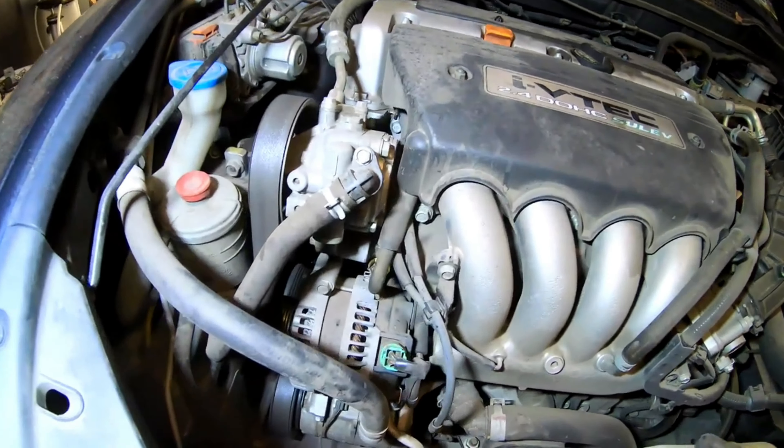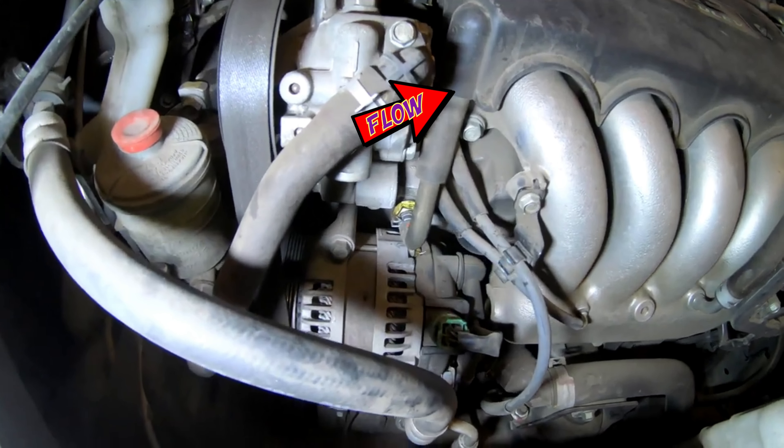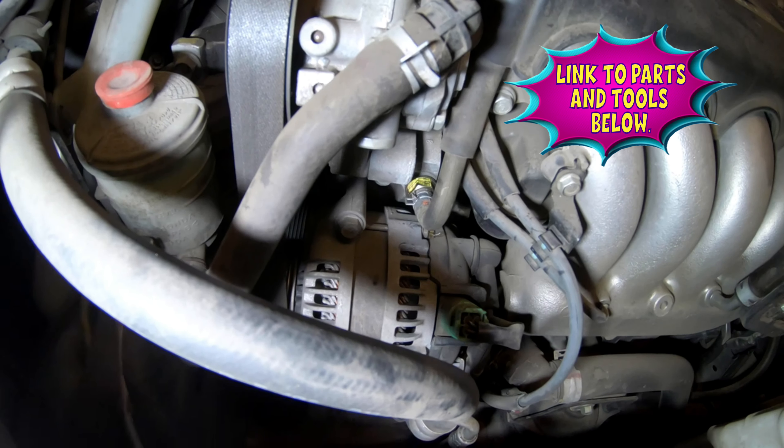Right here on the passenger side of the intake manifold you're going to find your PCV valve, at the end of the hose coming down right here — positive crankcase ventilation valve.